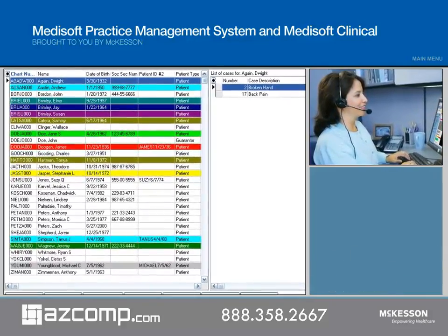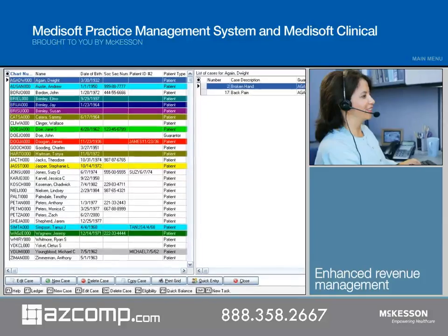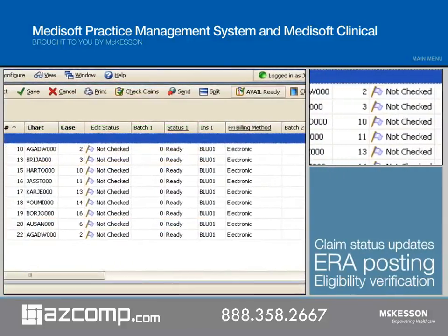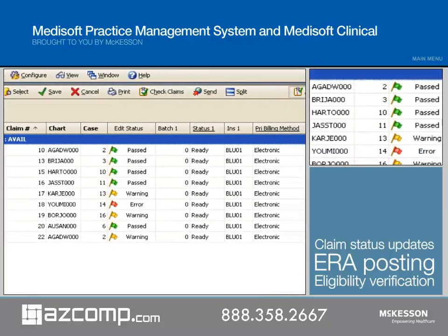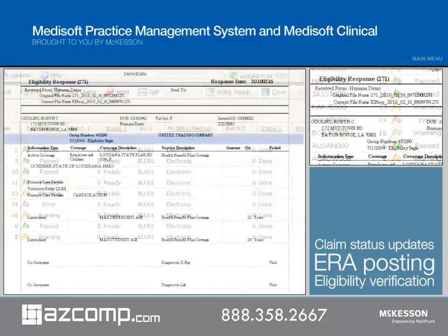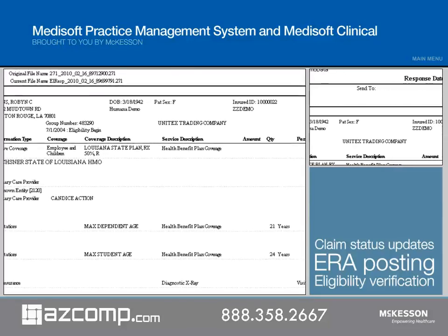Medisoft V16 also provides enhanced revenue management, billing, and scheduling capabilities to drive efficiencies into your workflow. The revenue management solution seamlessly updates claim status while also providing ERA posting and eligibility verification. Revenue management processes all received reports, including ERA, so the practice can quickly preview, balance, and post payments to Medisoft in seconds.